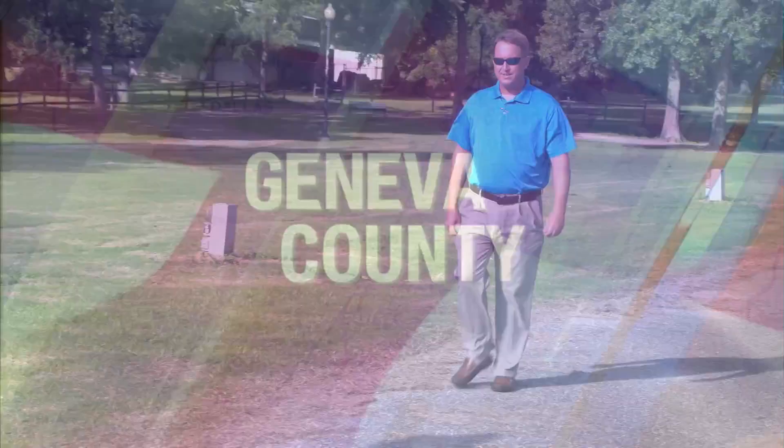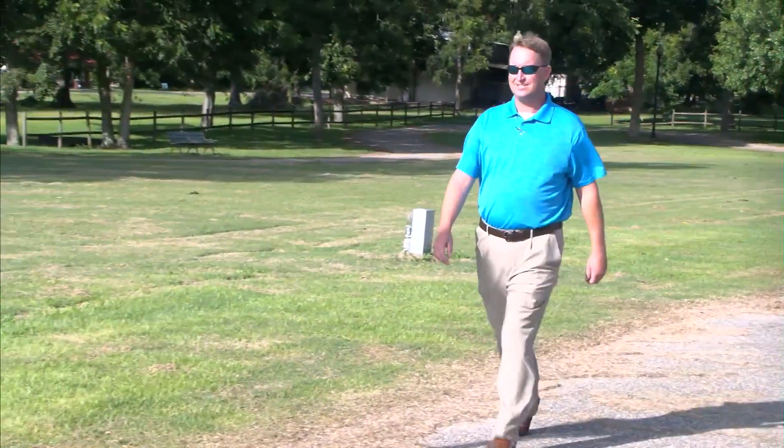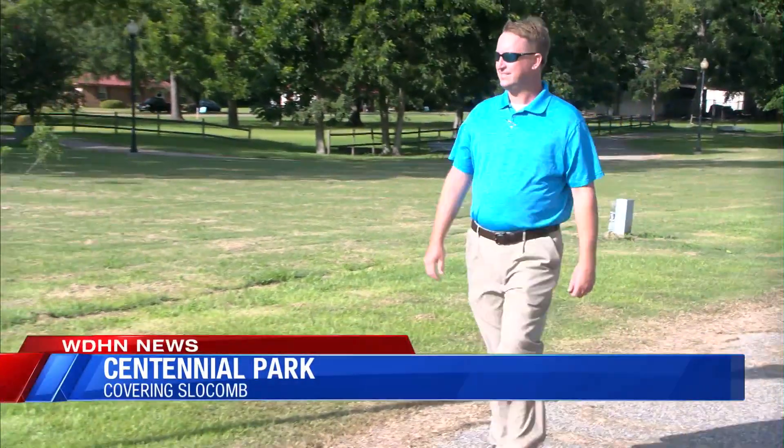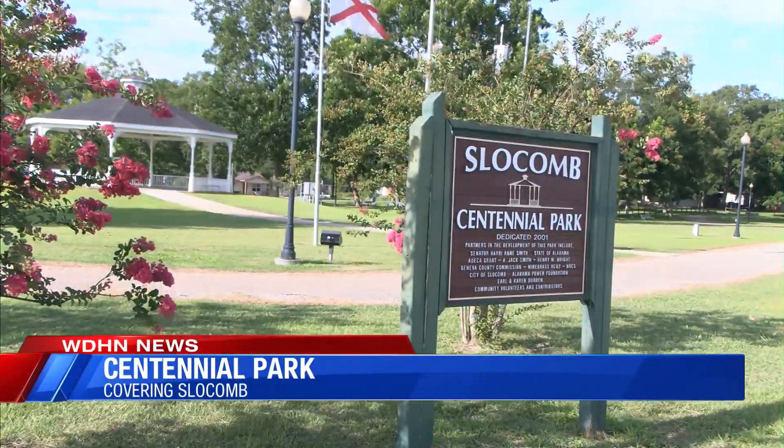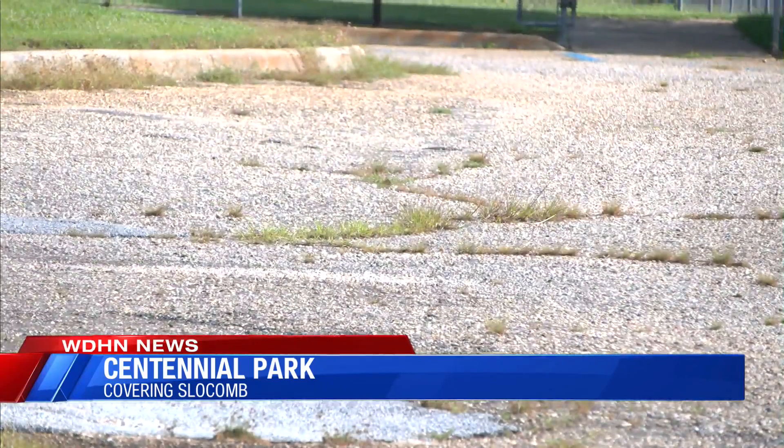Repair should get underway on the walking trail at Centennial Park. An Alabama Department of Economic Development grant will pay for the repaving of the trail as well as the installation of new LED lighting.